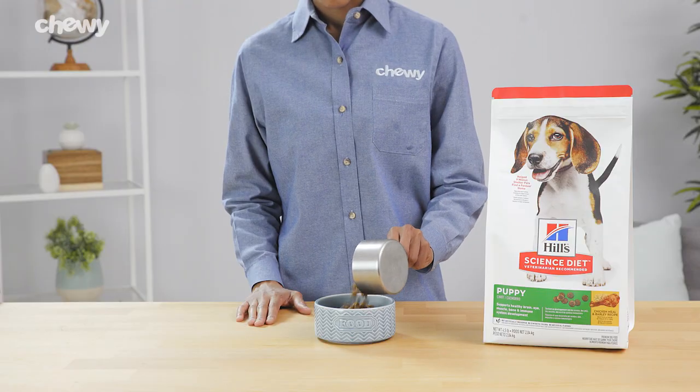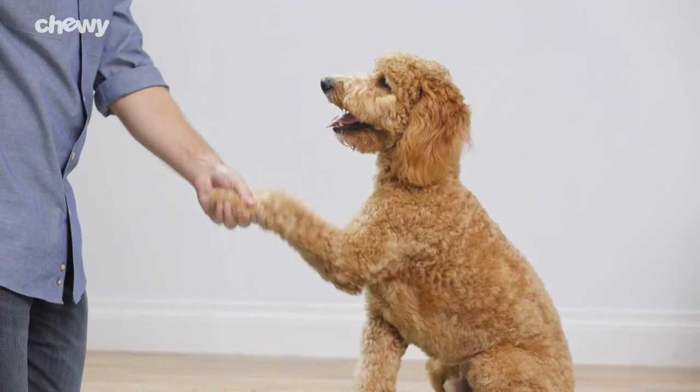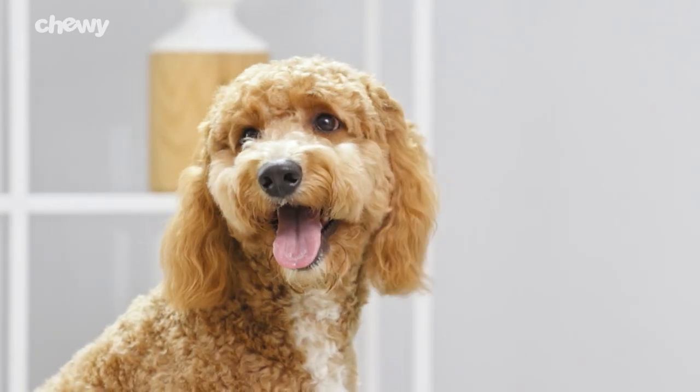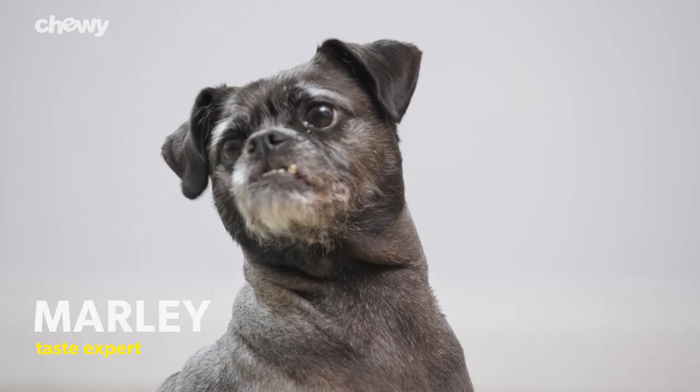Their puppy recipe features natural DHA from fish oil to help support healthy brain, eye, and skeletal development. It's formulated for puppies up to one year of age and pregnant or nursing dogs.